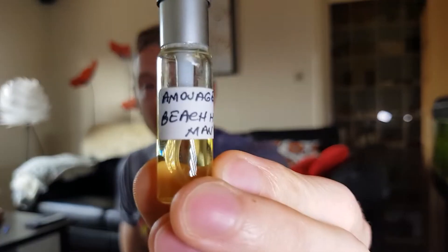Hi guys and welcome to today's video in which we will take a look at a fragrance by Amouage. This one came out last year in 2017 and it's called Beach Hot Man. I don't have a bottle of it — I have a decant. I received it from a very good friend of mine, Farid. Thank you so much brother for sending me this. I have worn it a couple of times so I have a pretty good feel of this fragrance.